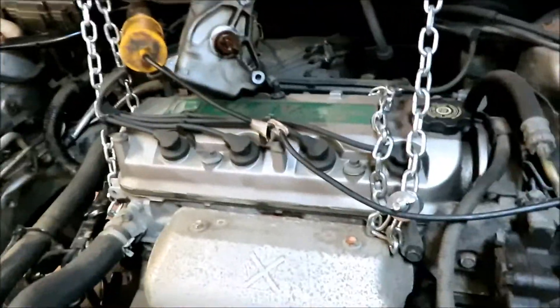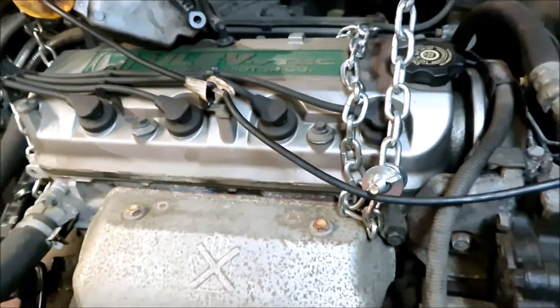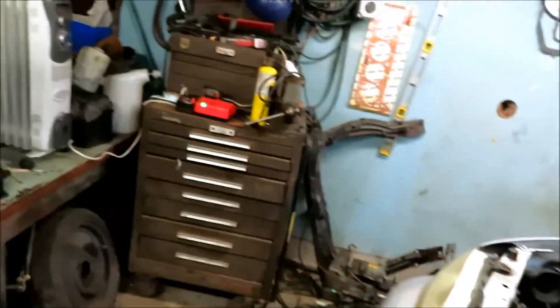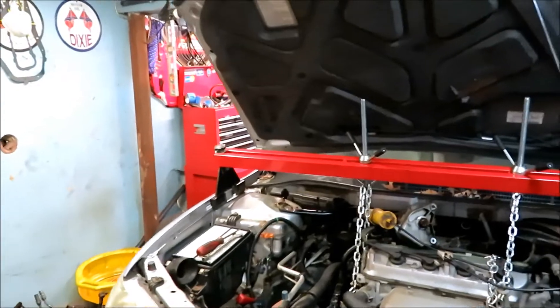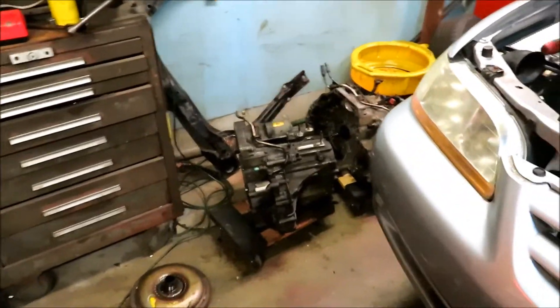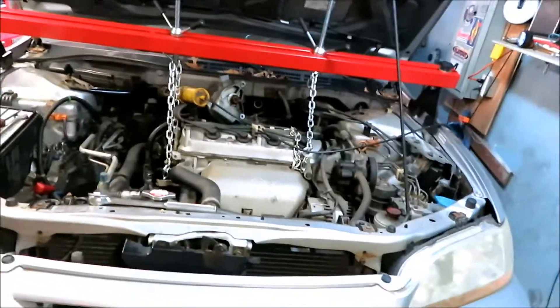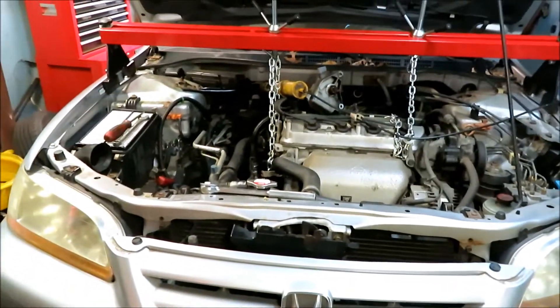This car came from California, so it has the ULEV motor, VTEC, and I'm swapping the transmission. I'm going to make this video about the MAXA — M-A-X-A — and BAXA — B-A-X-A — transmissions. This car being a California car came with the MAXA transmission, which was made in Japan, which is this one right here.